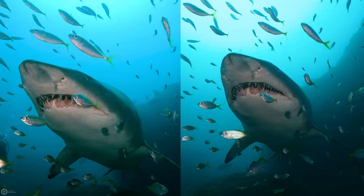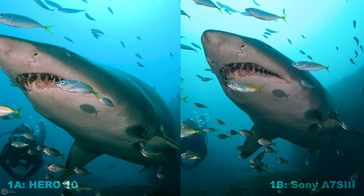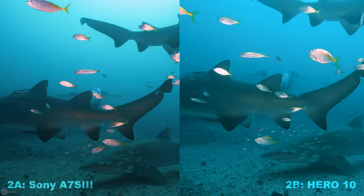Now obviously there are a lot of caveats here, but onto the answers. The first one was probably the hardest to pick, but the GoPro is on the left and the Sony on the right. For shot number two, the slight blue tint on the right shot does give the GoPro away, but you have to appreciate how similar these are.